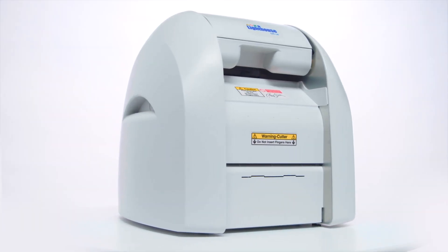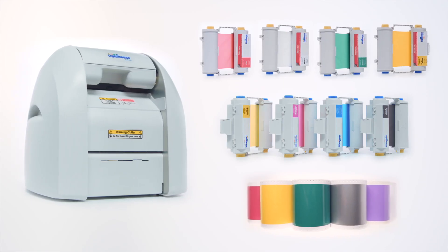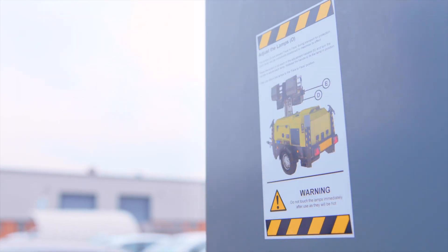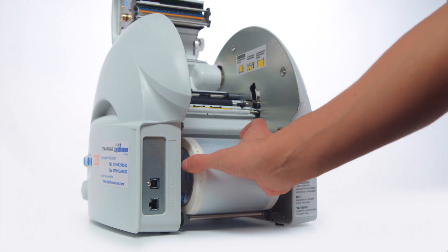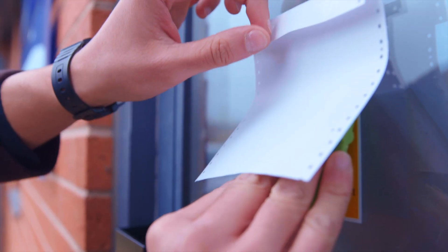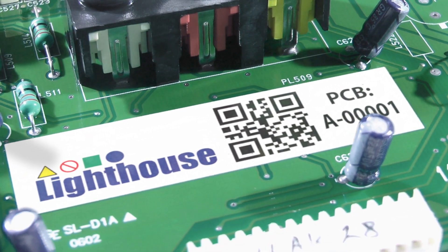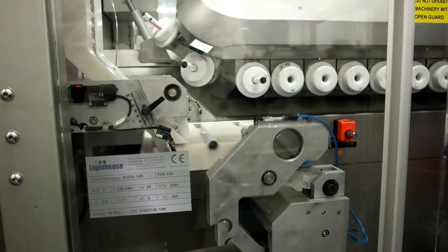Introducing the CPM100HG5 from Lighthouse, a multicolour print and cut system giving you complete control and flexibility when creating bespoke signs and labels in-house. The beautifully engineered desktop system saves time and money by enabling you to print scratch, rub and UV resistant labels and signs on demand for a huge variety of applications including product marking, health and safety, visual management and rating plates.